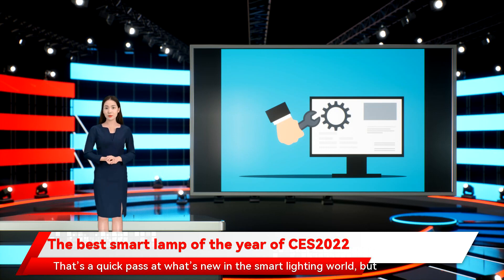That's a quick pass at what's new in the smart lighting world, but there's loads more CES 2022 coverage to check out.